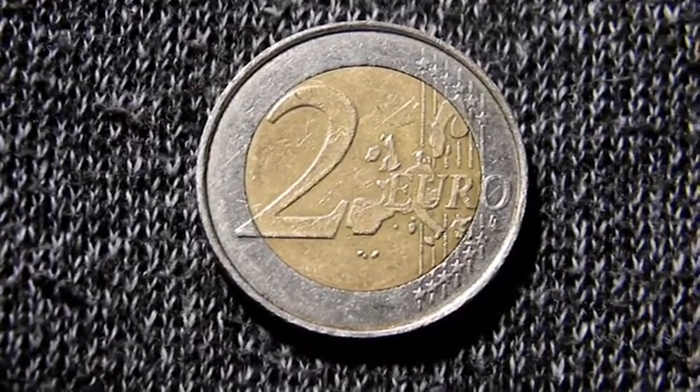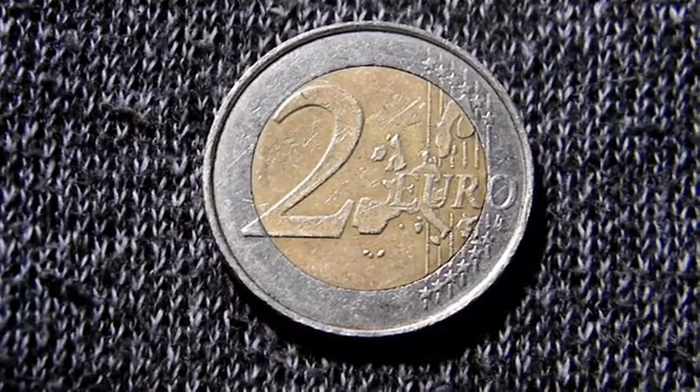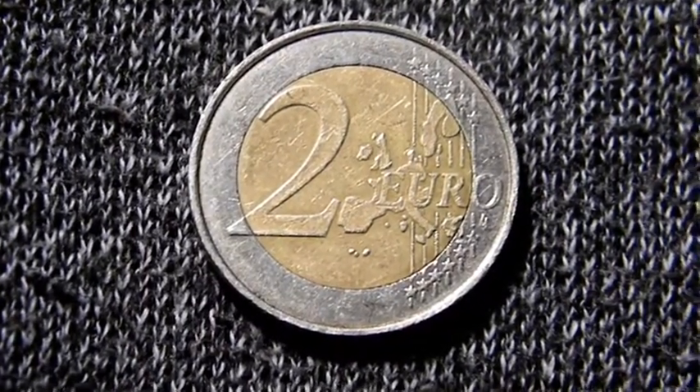Hello, how are you? Welcome to a new video of this channel. My name is Jesus and today we are going to talk about this coin of 2 euros from Belgium.